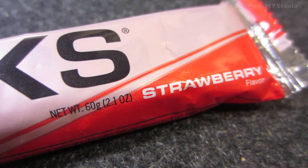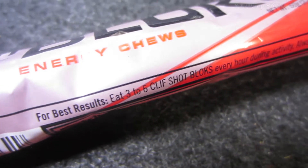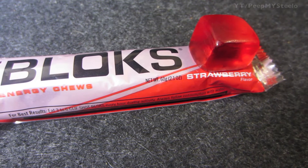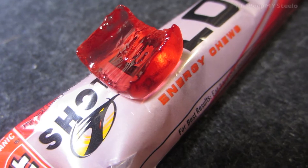This is the strawberry flavor. For best results, you gotta eat three to six shot blocks every hour and then drink water afterwards. These are what the shot blocks look like — took a bite out of them.